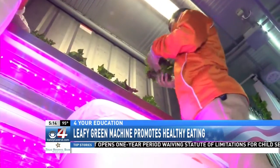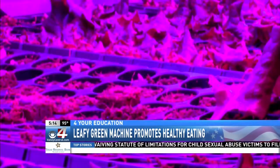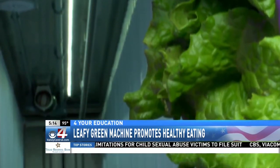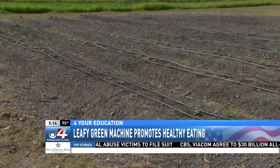IDEA Public Schools is the only school district in Texas to have the Leafy Green Machine. It's also extremely productive, meaning that all the seeds we germinate aren't exposed to a lot of the outside pressures and pests that you see in traditional farming.